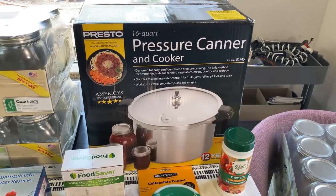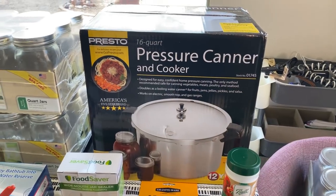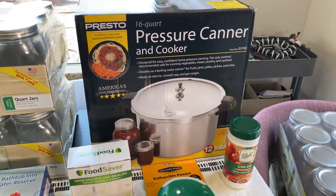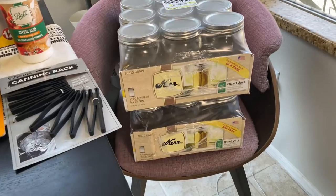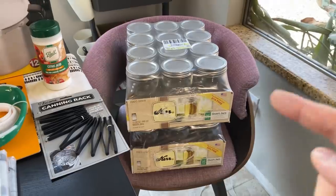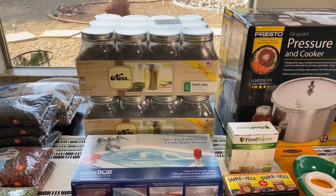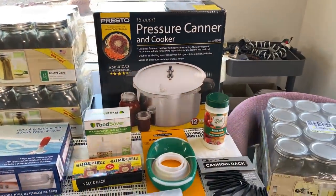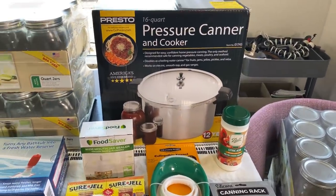A few weeks ago I had mentioned that I couldn't find any mason jars, and someone in northern Arizona said they had a whole stock in their Walmart. So I ran to Walmart and sure enough, there were eight of these 32-ounce or quart jars. I got four — I really wanted to get all eight, but I left four. I've been back twice and they're still wiped out, so I was lucky to get those. So if you see mason jars, grab them.